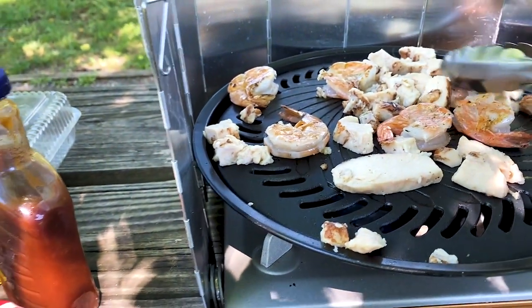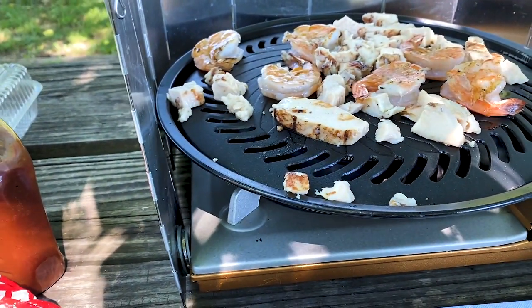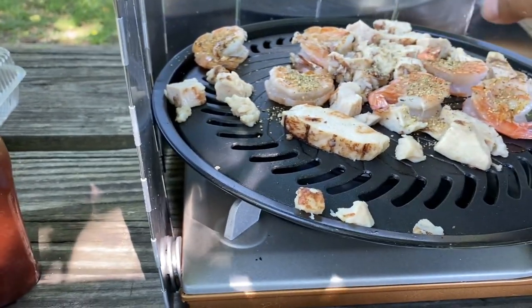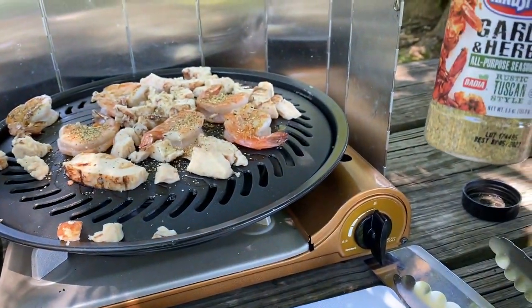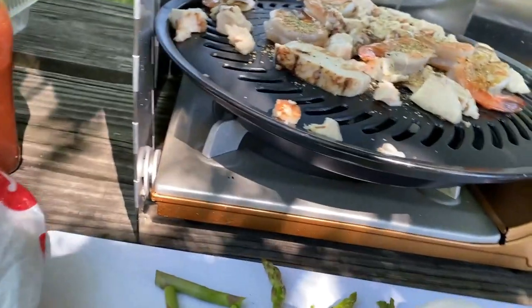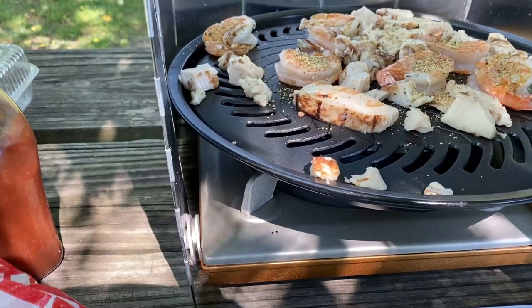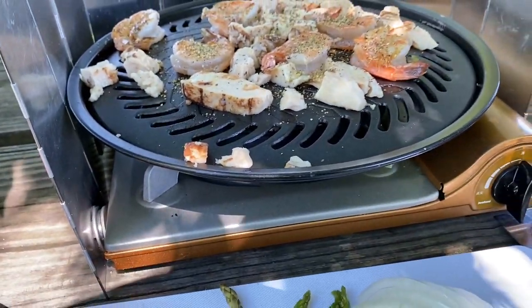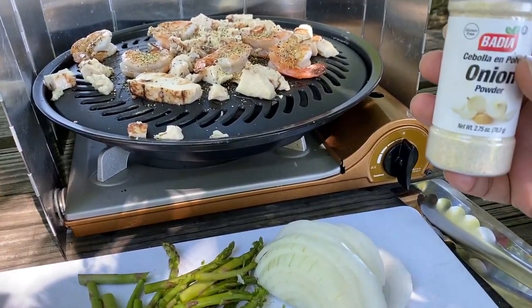Kalau ayamnya itu udah ada aja, tapi gak apa dikit aja lah. Garlic and herbs ya guys ya. Kemudian ini ada, saya suka black pepper guys ya. Mantap, biar ada pedas-pedasnya dikit berbumbu. Dan ini seperti biasa, onion powder, dikit-dikit aja.